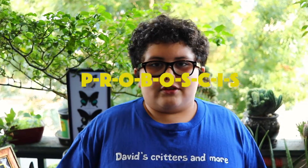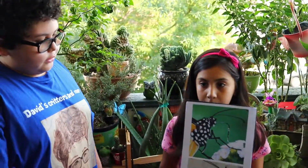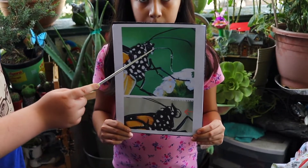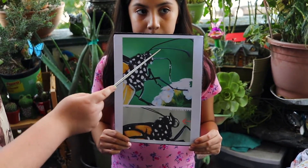Butterflies have an all-liquid diet. They have what is called a proboscis, which is curled up under its chin and works as a drinking straw. As you can see here, this is the proboscis under its chin, and here it's going in action, drinking nectar.